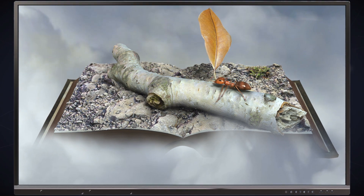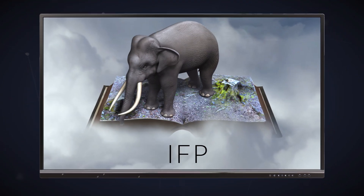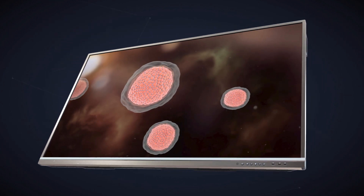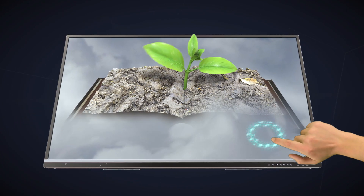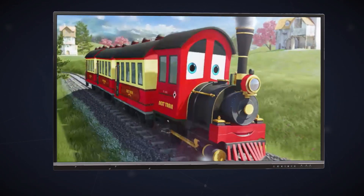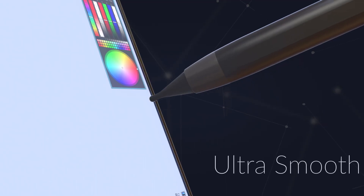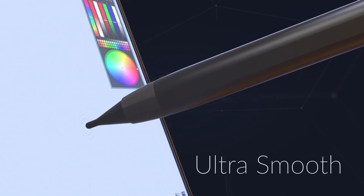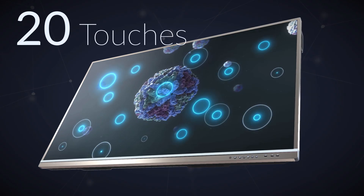Introducing TeachNext with interactive flat panel, IFP. What is an IFP? IFP looks like a TV but is a giant mobile screen with a touch interface. It features 4K and ultra-fine touch technology to provide an ultra-smooth natural handwriting experience using stylus or fingers, and supports up to 20 touches.